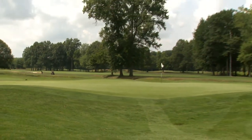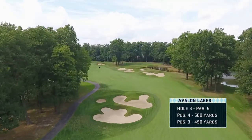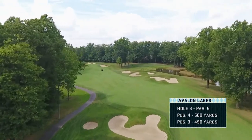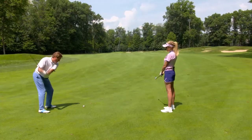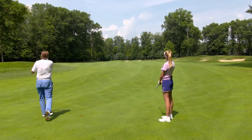I was afraid of that bunker. Hole number three is your first par five of the day, and for longer hitters it's a little bit easier — you can carry the bunker on the left. For shorter hitters, the fairway is really tight, and the big danger is the pot bunker in the middle of the fairway for your second shot when you lay it up.